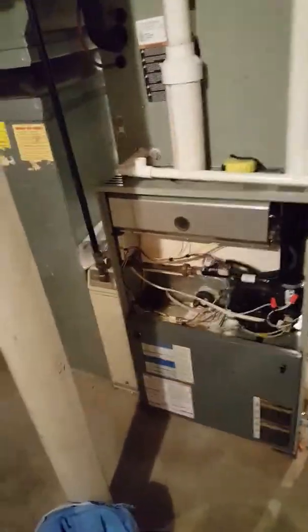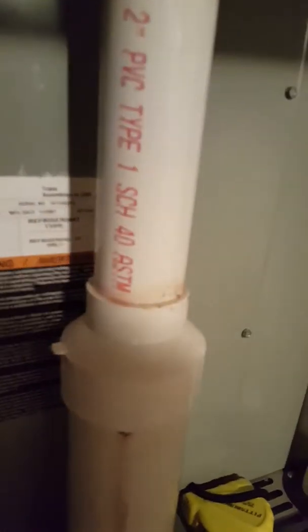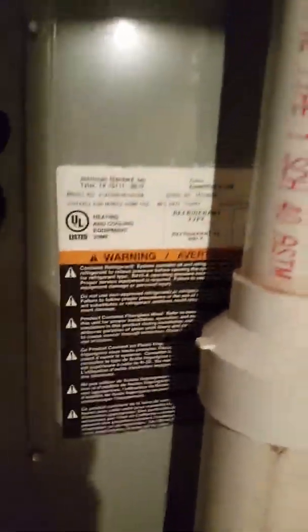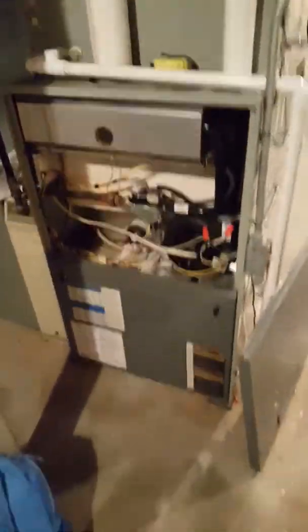It's a 120,000 BTU unit with a 5-ton coil on it. It was put in in 2007. It uses the old R-22 refrigerant. It has an electronic air cleaner on the side and a 5-inch media filter in it.